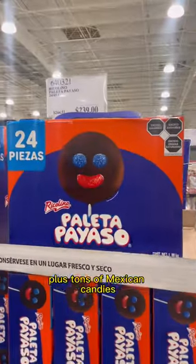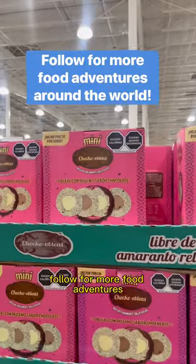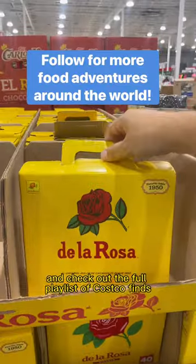Plus, tons of Mexican candies I've never tried before as well. They all look delicious. Follow up for more food adventures and check out the full playlist of Costco finds around the world.